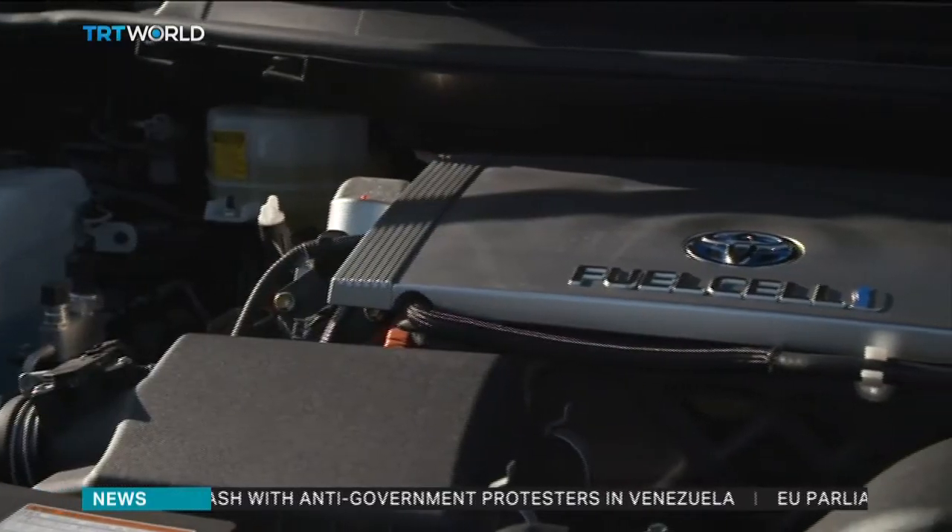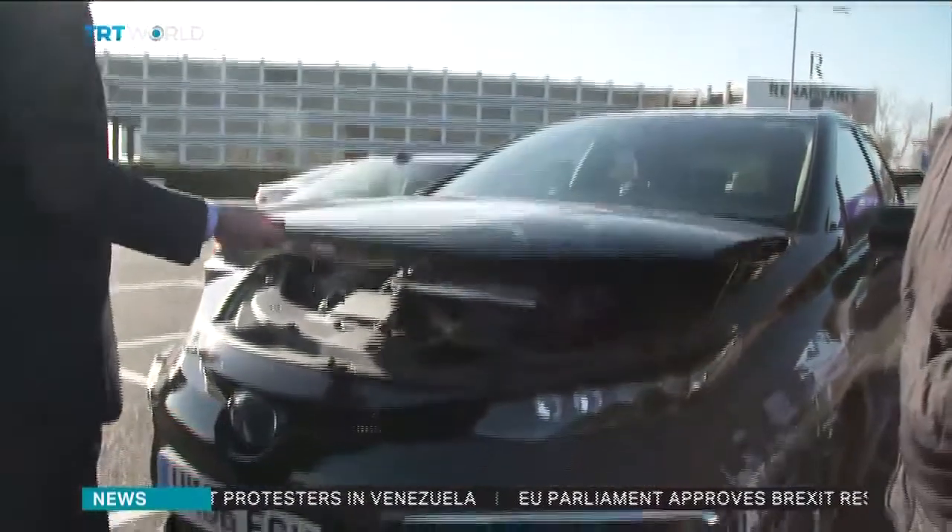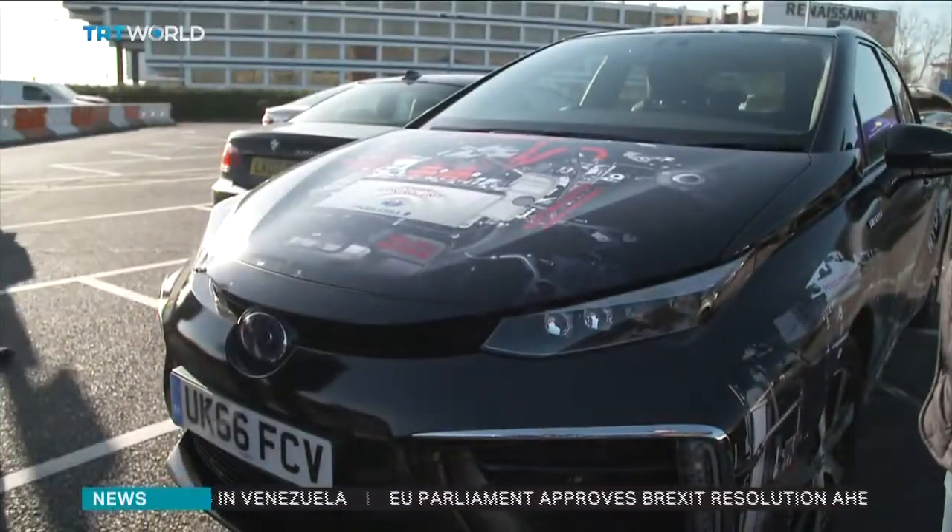And at $60,000, the price tag is high. But hydrogen cars should become cheaper if more people start buying them. Ty Genwright, TRT World, London.